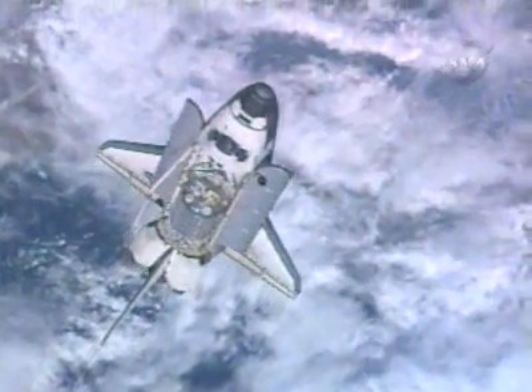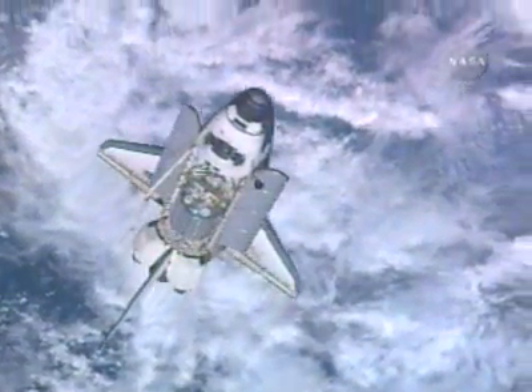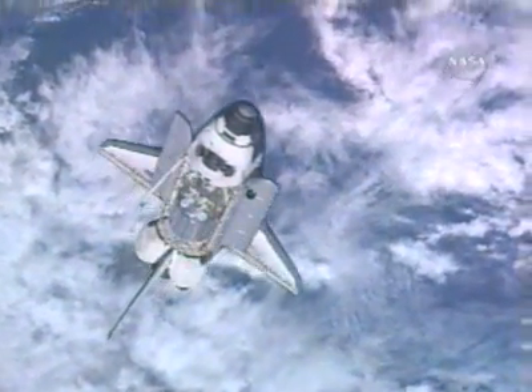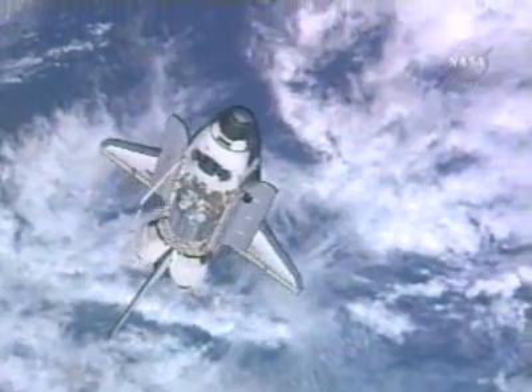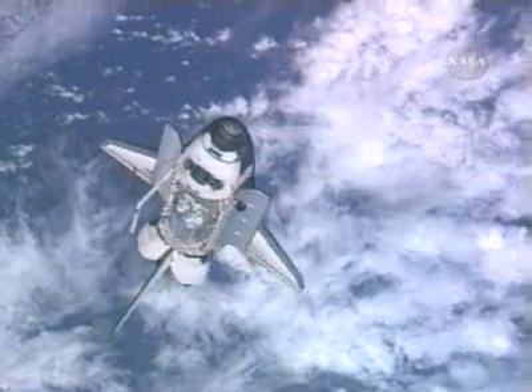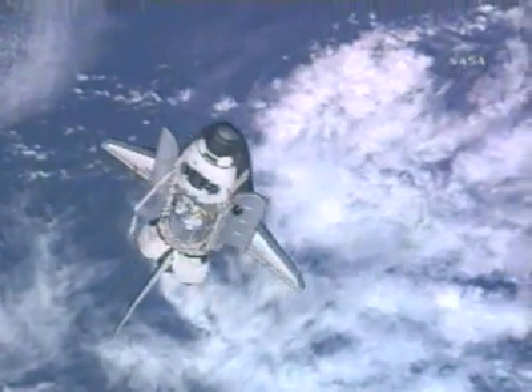The International Space Station with Atlantis directly beneath it is just crossing over the northeast coast of Central America. The two will now be traveling over the southern Atlantic Ocean, traveling 17,500 miles per hour at an altitude of 205 statute miles.